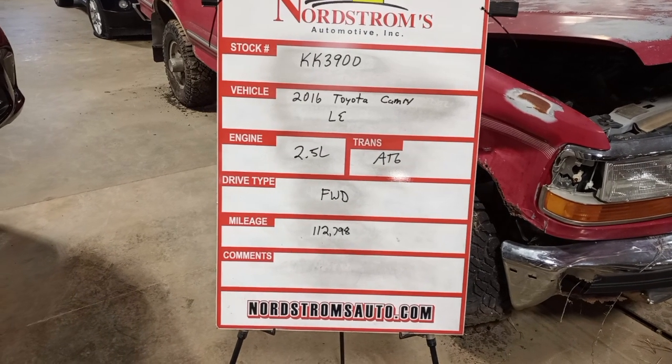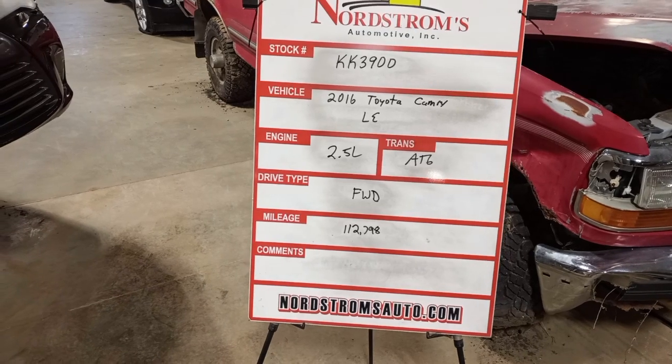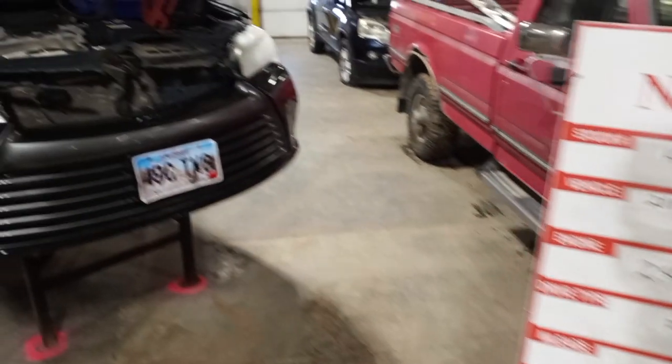Stock number KK3900, 2016 Toyota Camry LE, 2.5 liter, automatic 6-speed, front wheel drive with 112,798 miles.